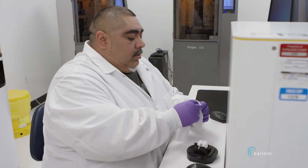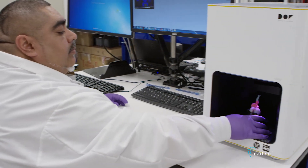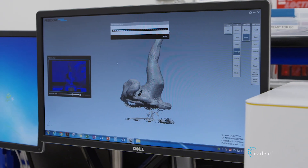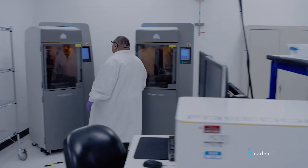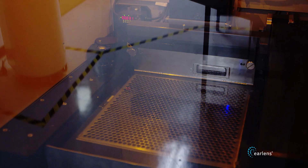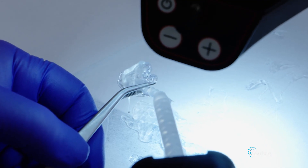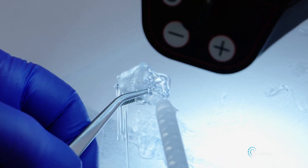We receive those impressions, we scan them, and then we create a digital model of the ear. Once the digital models are ready, we start by creating molds. The mold is sent to manufacturing, where it is injected with the silicone material. Meanwhile, the lens is made using molds based off the shape of the eardrum.